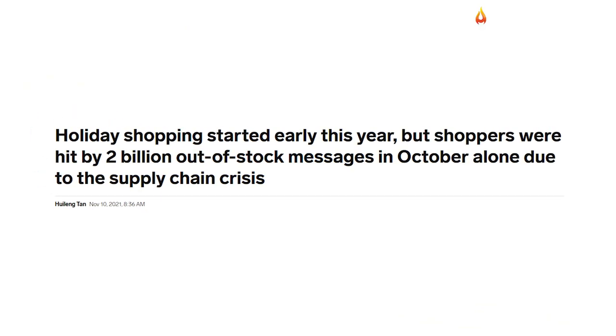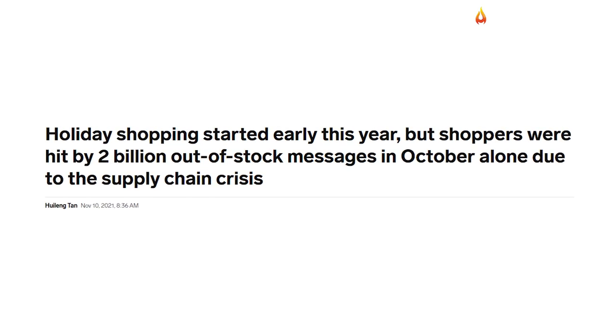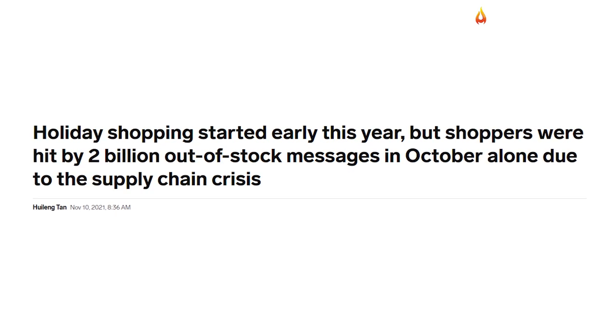In October alone, online shoppers received nearly 2 billion out-of-stock messages — three times more than during the same period in 2019 — according to an Adobe Analytics study released Tuesday.